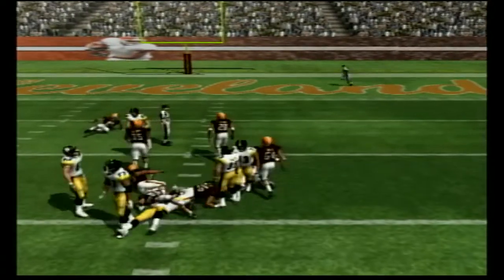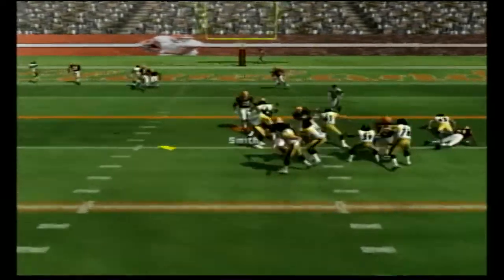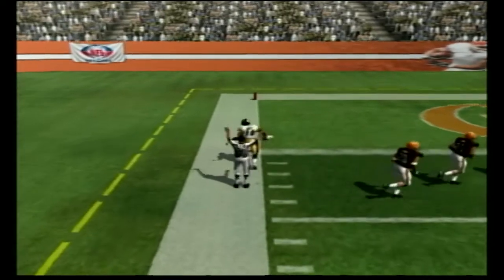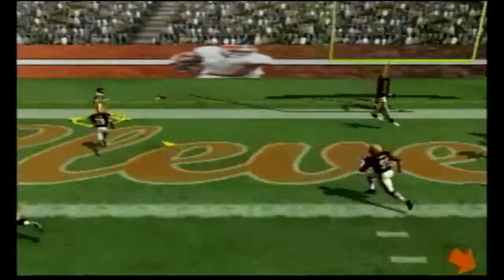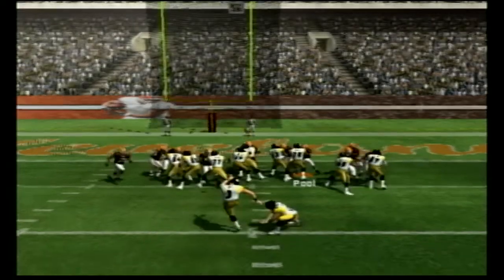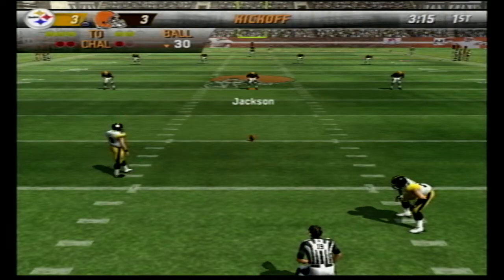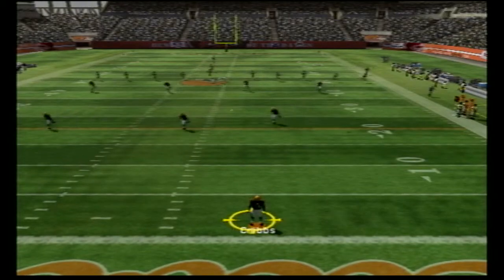Willie Parker up the middle gets into the red zone. Roethlisberger drops back and throws deep to Holmes — I challenged that play because it looked like he didn't catch it, but he did. Play action to Parker, then a throw to Hines Ward but he's out of bounds. The Steelers kick the 20-yard field goal to tie the game at three.